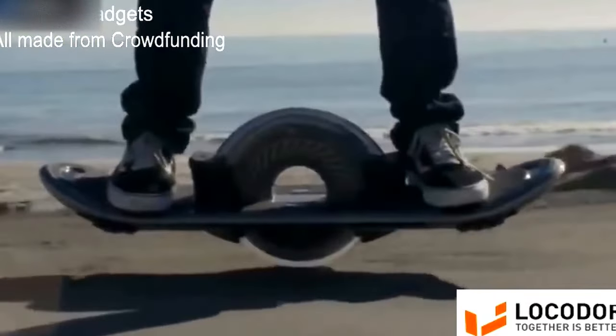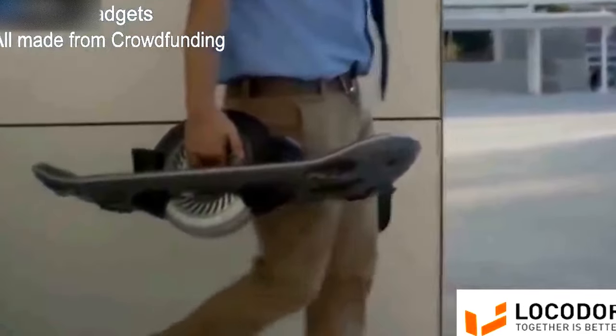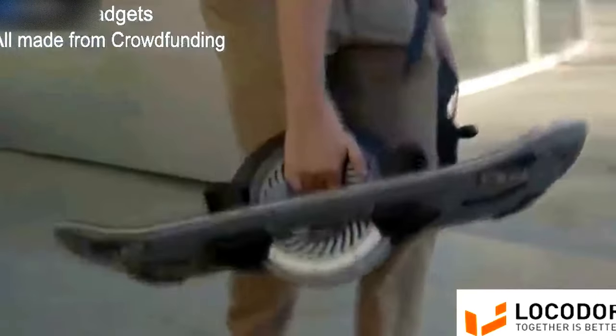The hoverboard moves you, but it's also a part of you, with endless personalization options to make your hoverboard a perfect fit for you.